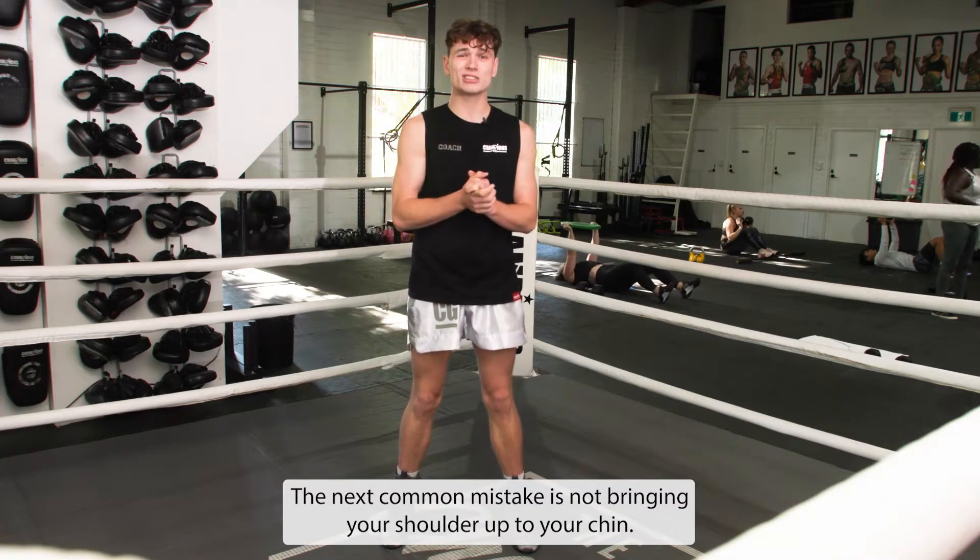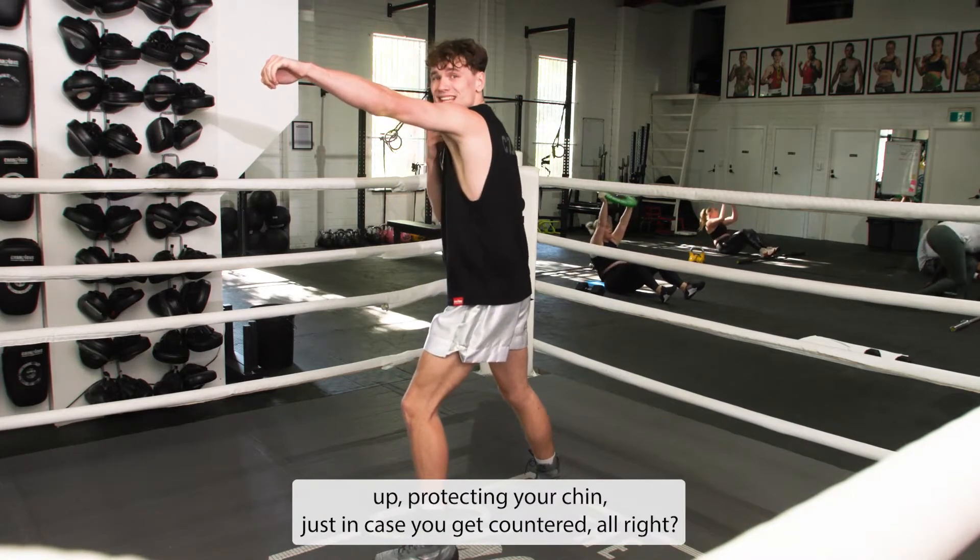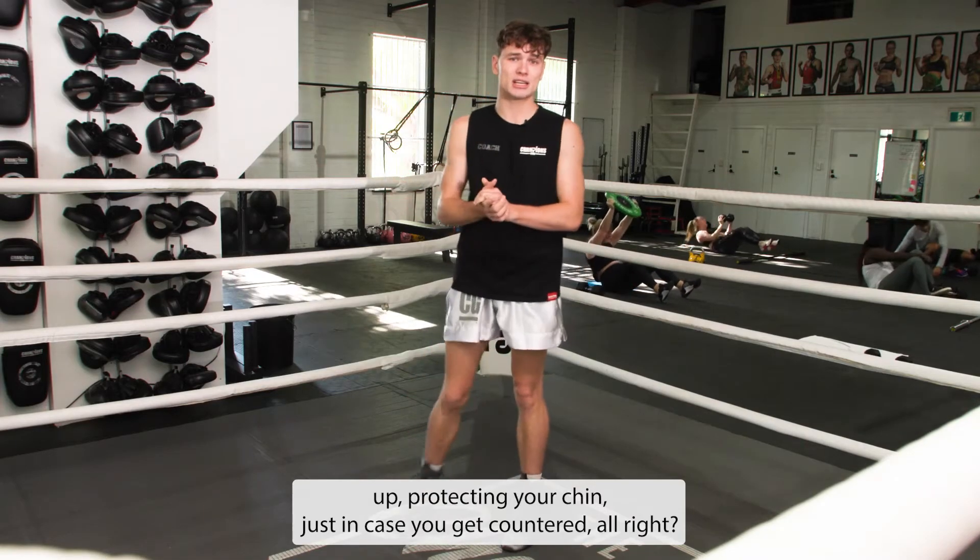The next common mistake is not bringing your shoulder up to your chin. When you jab, you're going to bring your shoulder up, protecting your chin, just in case you get countered.